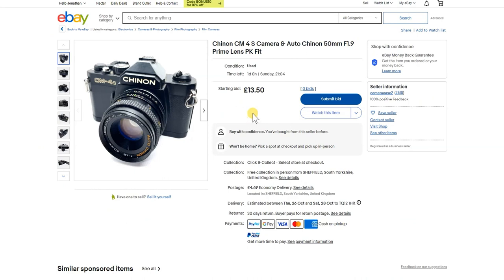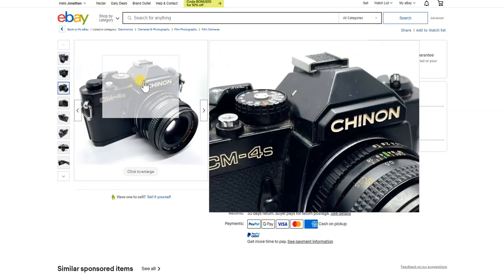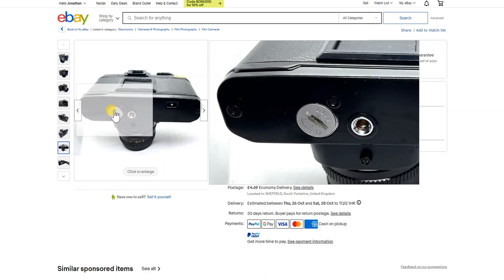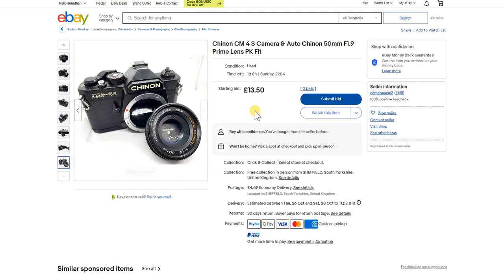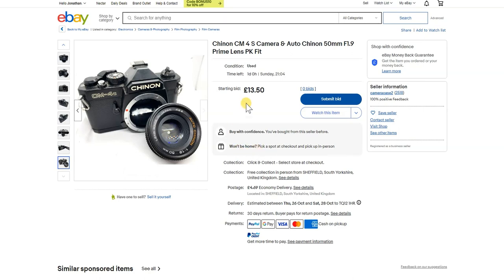Here's a Chinon CM4S with a Chinon 50mm f/1.9 prime lens. It says it works, the speeds are okay, and it looks pretty clean with no major signs of drops. The leatherette looks fine and the bottom looks okay. The battery compartment looks a bit dubious — untested with a battery — which may signal a problem there, and the light seals look like they're on the way out. At £13.50 the lens alone is worth at least that. Chinons are very underrated cameras and make a great starter — for around £20 it's almost ready to go.